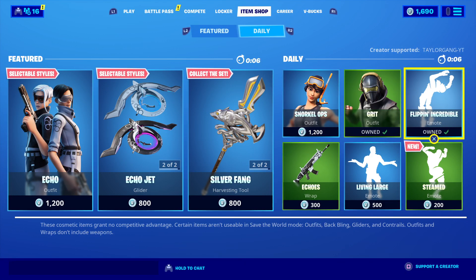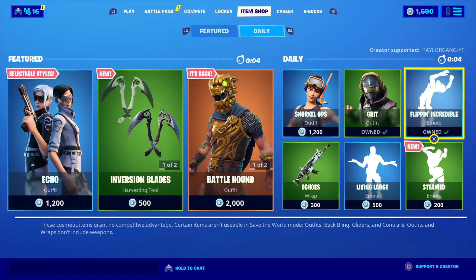What is up, YouTube? Welcome back to another Fortnite item shop. It is March 7th and it's Saturday. We should be getting a new skin today.